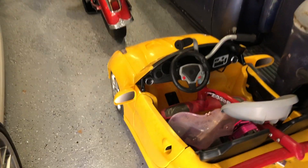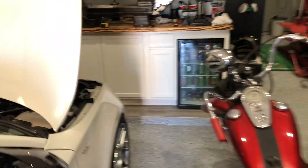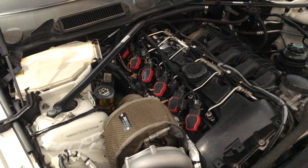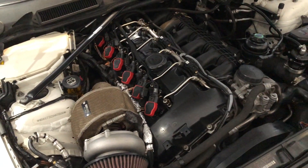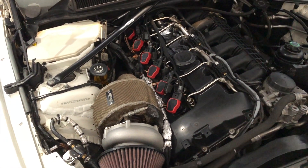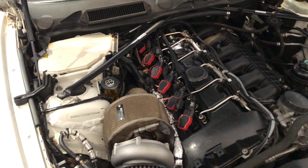Hey guys, today I wanted to go to the junkyard and see if there were any N54 engine covers. I'm missing the engine cover on this car and it just doesn't look clean, so I figured we'd go to the junkyard and see if there were any N54s and we can just buy an engine cover. Let's go take a ride.